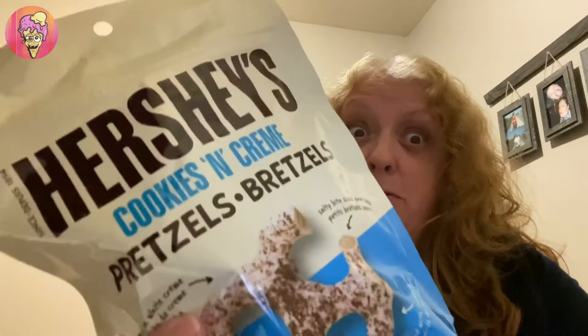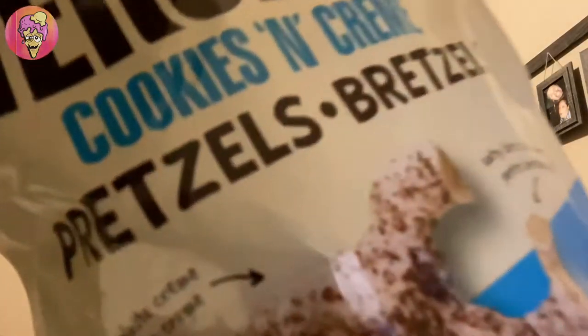Okay guys, so I don't even remember — I just reviewed the Reese's pretzels. These ones are Hershey's cookies and cream pretzels, dipped in white cream, salty bite-sized pretzels, sprinkled with cookie bits. Oh, that sounds really good. Stay tuned.